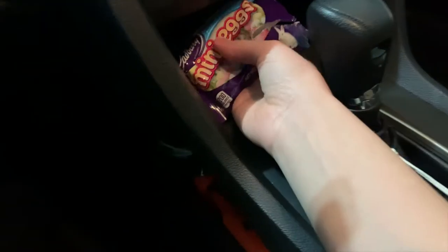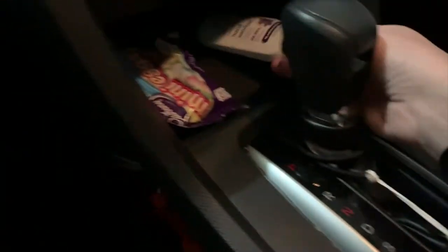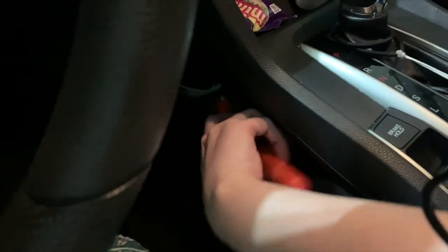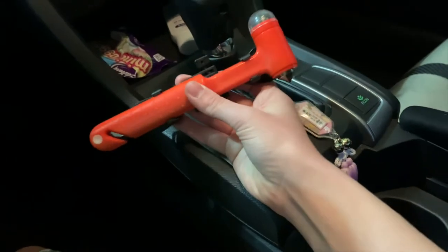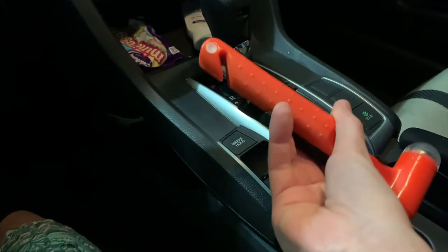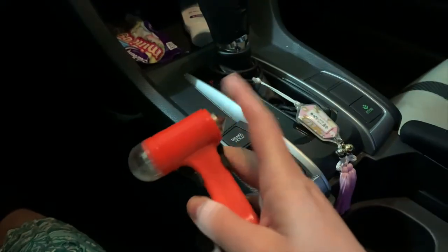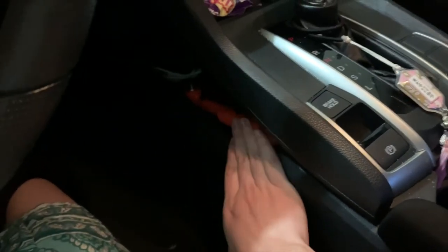I have some mini Cadbury eggs — it's almost Easter, so that makes sense. Now, this I highly recommend: my mom got this for me as a Christmas gift and it's a safety tool designed to break your window and cut your seatbelt in the event of a car accident, or if your car goes into water and you need to escape. I really like that — it's probably the most important thing I have in my car.